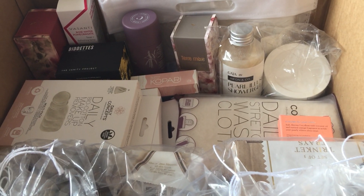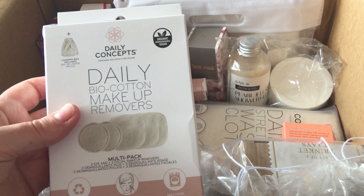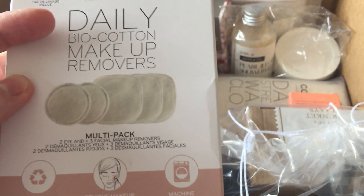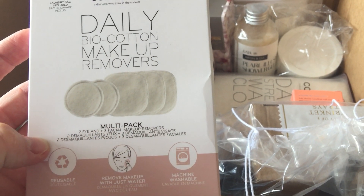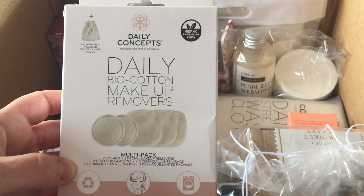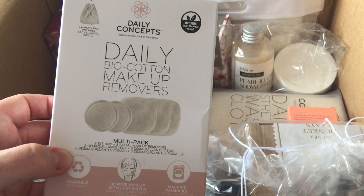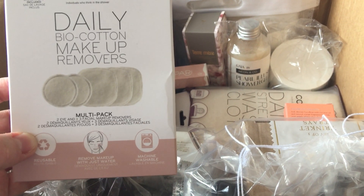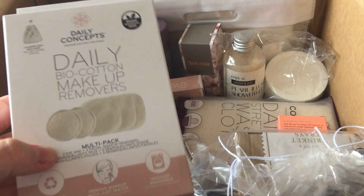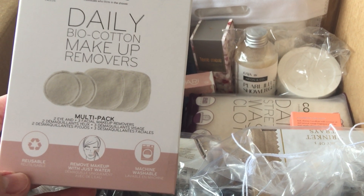Then I've got lots of different random bits so let me take you through. I got three packs of these — these are the Daily biocotton makeup removers. It comes with a laundry bag included and these are just makeup removers that you can put in the wash. It says three facial makeup removers, so three bigger sized ones. The Daily Concept seems to be a good brand you see regularly on FabFitFun, and I think they're only about $5.